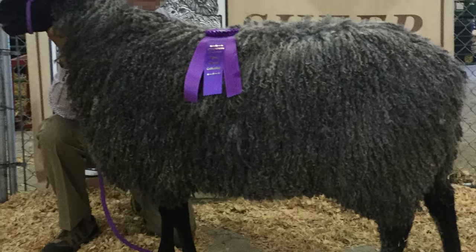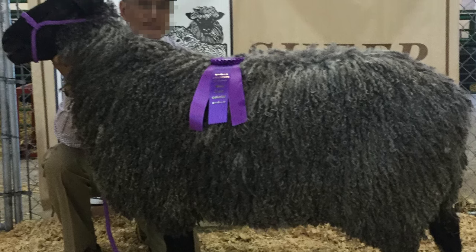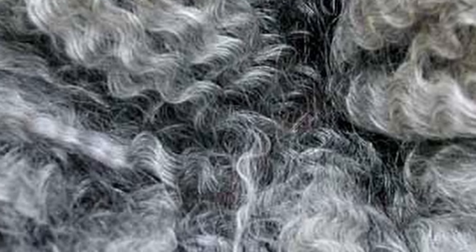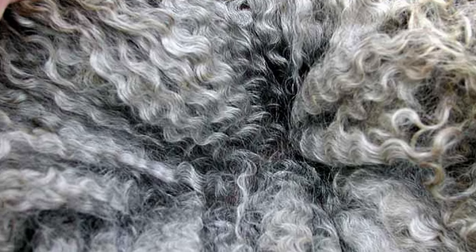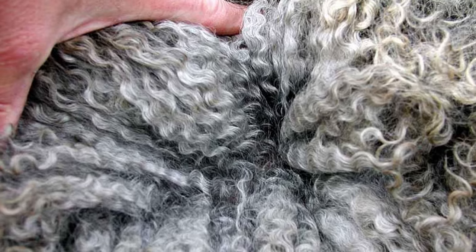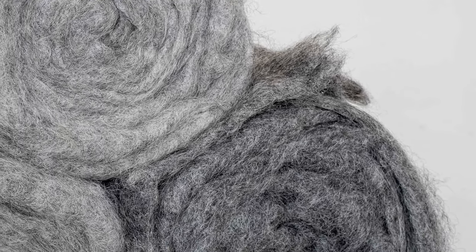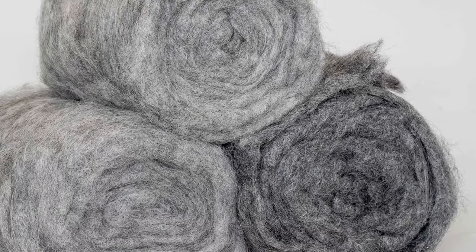Their bodies are long with good depth, while their tails are short and hair-tipped. They have a dense, long, sometimes curly, lustrous fleece, and present mostly in grey, with black or white occurring occasionally.